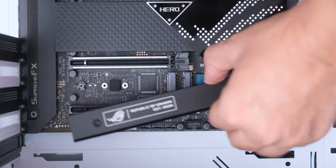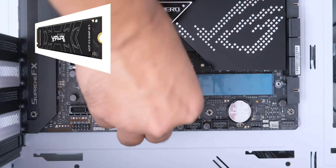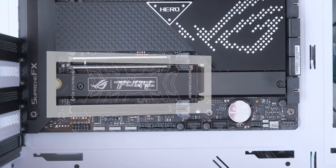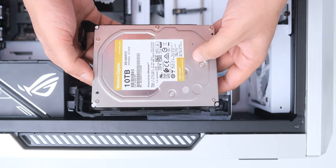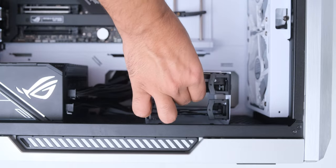We were going to install a 2TB Gen4 SSD in this, but that got stuck in customs — it was added in post by my team of advanced visual effects editors. But we do have a 10TB WD Gold HDD, and this is actually real — we aren't using any visual effects here.